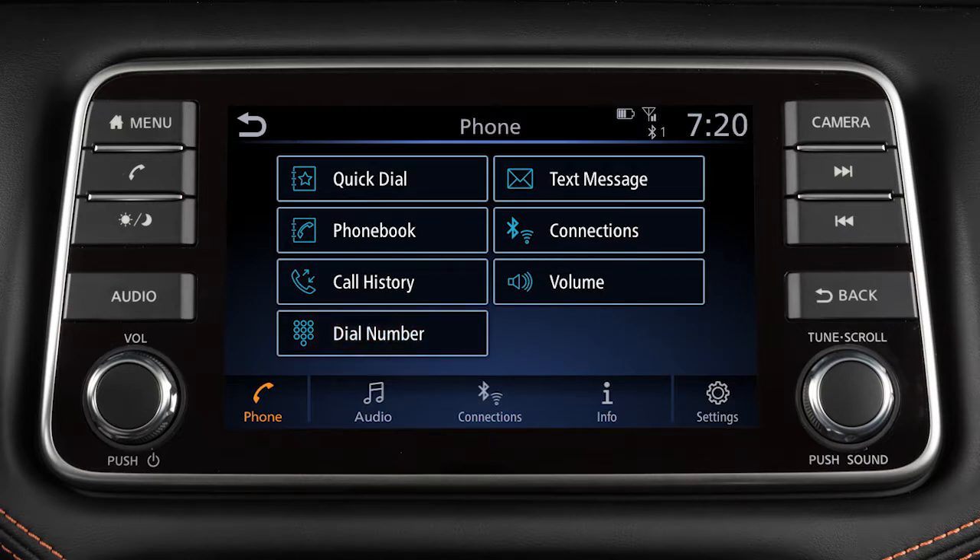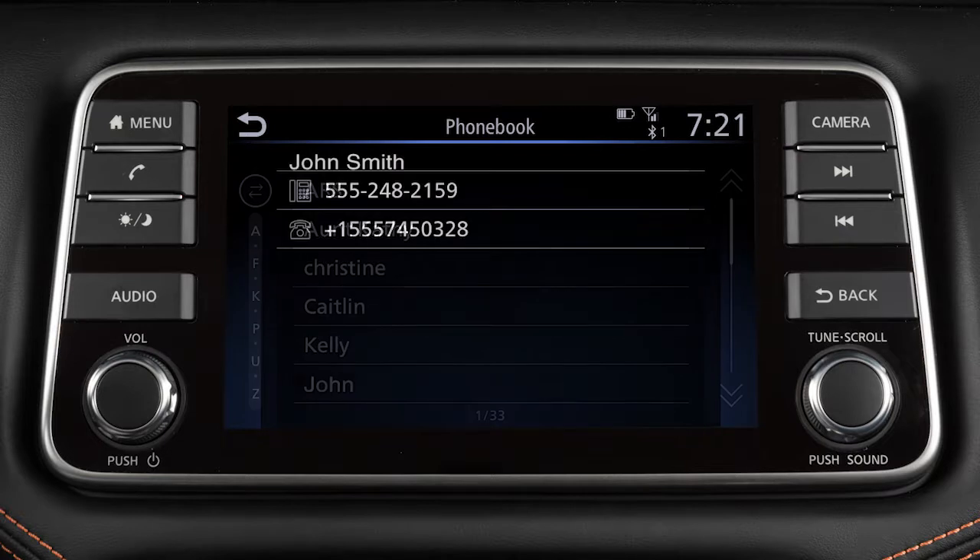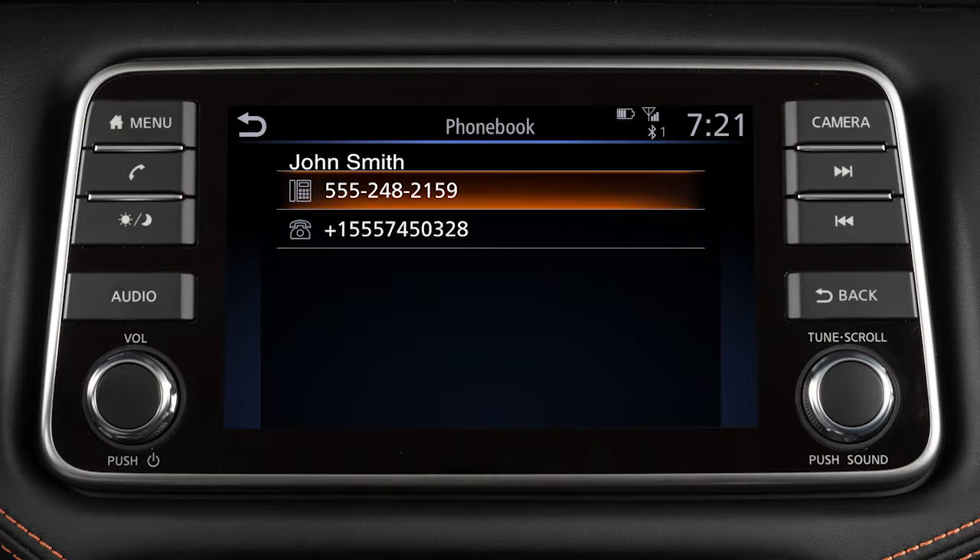To choose the name or number you wish to call, touch Phone Book. Choose the desired entry from the displayed list. If more than one name or number appears, choose the one you wish to call. Touch the number to initiate dialing.